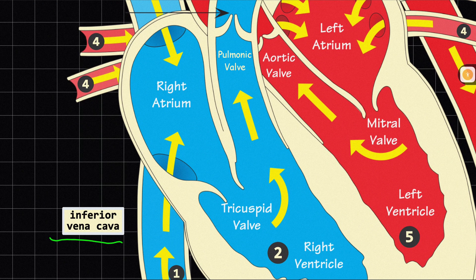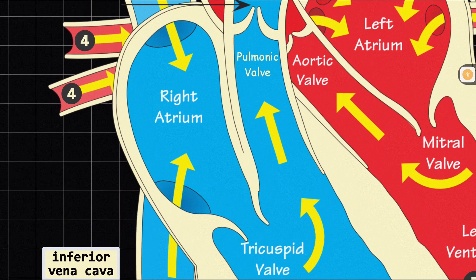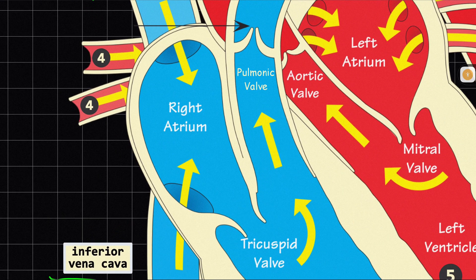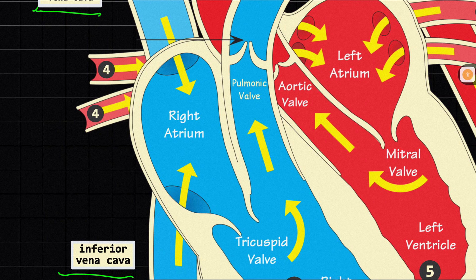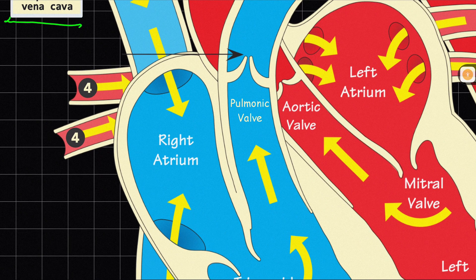The very first chamber of the heart — remember, we have four chambers: the right atrium, the right ventricle, the left atrium, and the left ventricle. The deoxygenated blood will enter the right atrium through the blood vessels — the superior vena cava and the inferior vena cava.